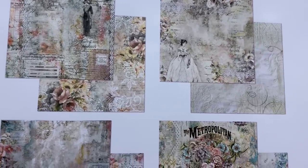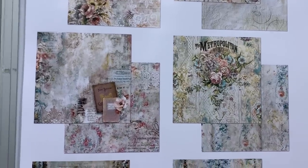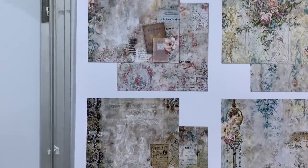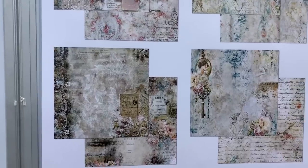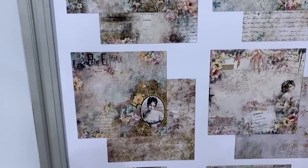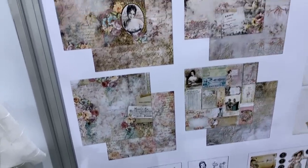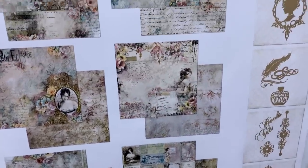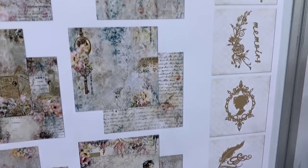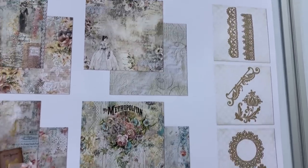I don't know if I can get you up here to where you can see some of these papers. Look at these — oh my gosh, I just think they are unbelievable. They are gorgeous. I'm looking at my video thinking it doesn't really do it justice, but there's the pictures of the chipboard.